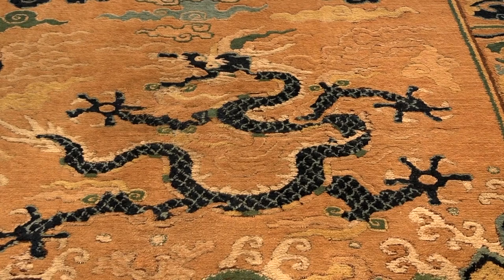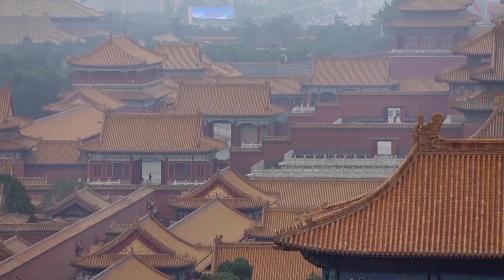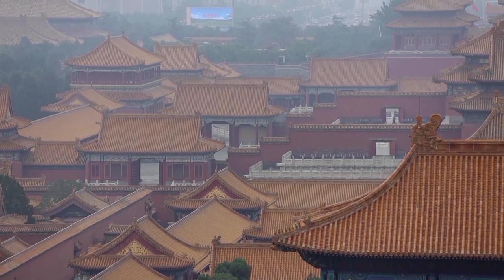This is an incredible, magnificent, imperial 16th century Ming dragon throne carpet. That basically means that this was woven in the 16th century for the emperors in the Forbidden City. There was an imperial workshop that created these carpets solely for the interiors of the halls within the Forbidden City.